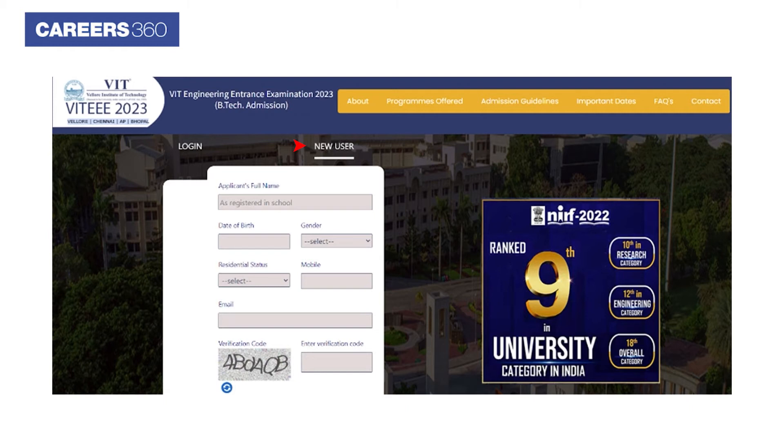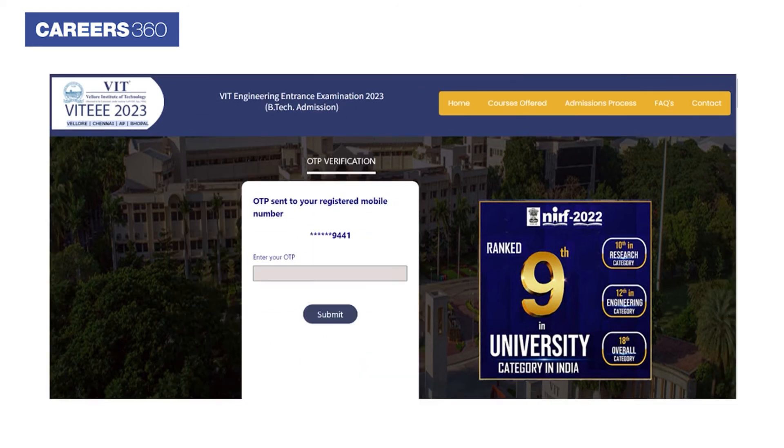Applicants have to complete the VITEEE 2023 registration by providing basic details such as name, date of birth, gender, mobile number, email address, and verification code. In the next step, applicants have to submit the OTP sent to their registered mobile number.